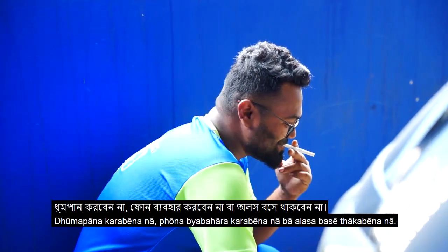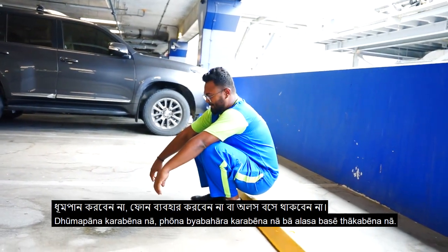Do not smoke in the parking area. Do not use phones or sit idle.